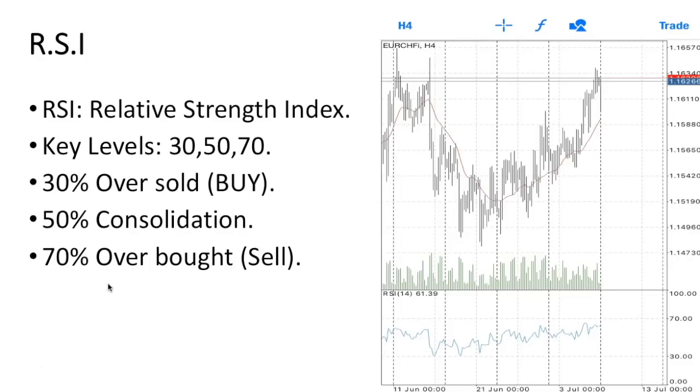The first indicator I want to go over is the RSI — it stands for Relative Strength Index. It basically tells us when it's an overbought market or an oversold market. Looking at this chart, the key levels in the RSI are 30, 50, and 70. The 30 percent level means the market is oversold. You can see right here on the RSI it was right at that 30 percent line.